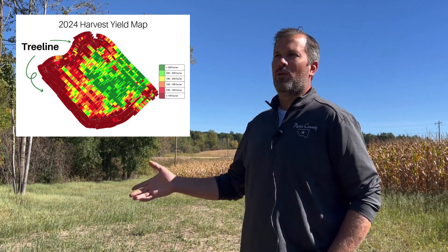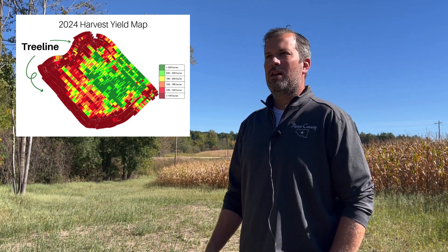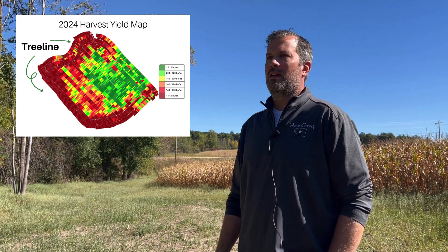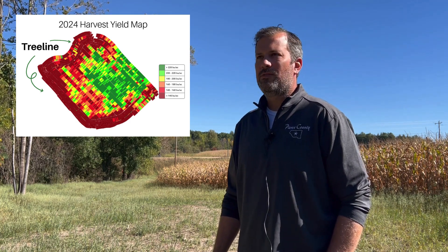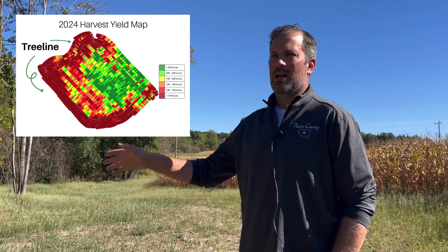By maintaining a field border, I've had a lot of landowners come in and say that was a great idea — they love it, because they can access around their farm better, they see a lot more wildlife, and they know they're not wasting money on inputs right next to the trees.